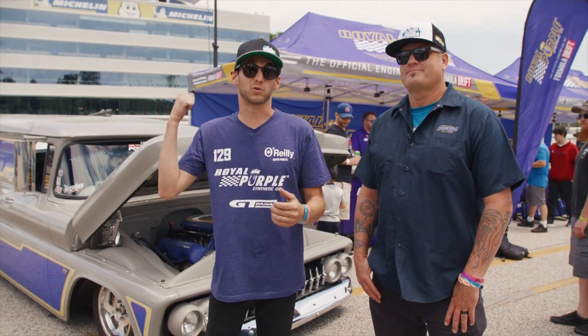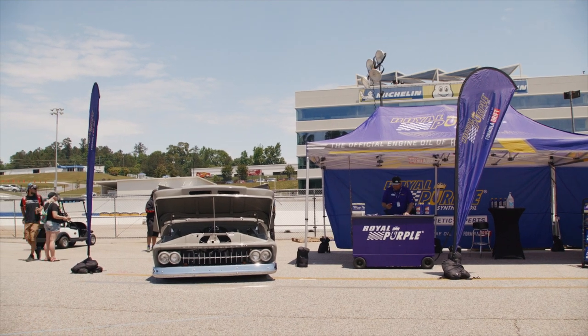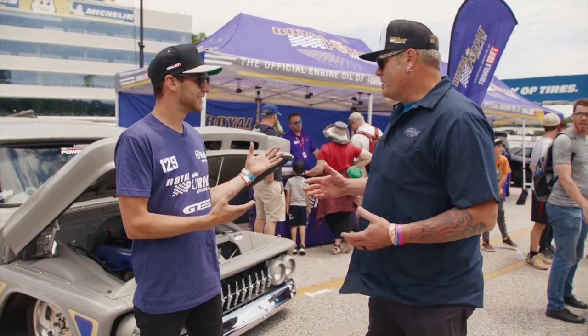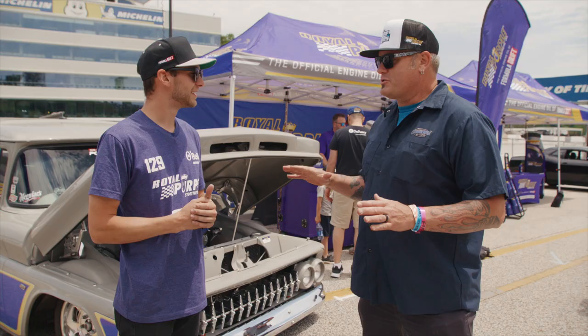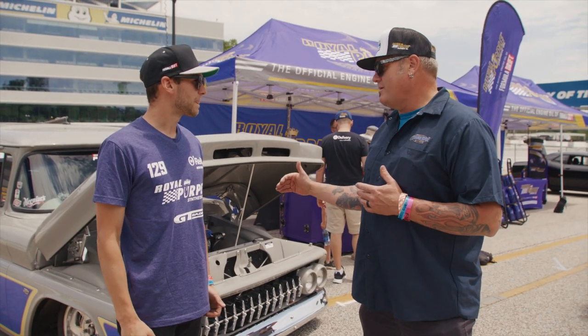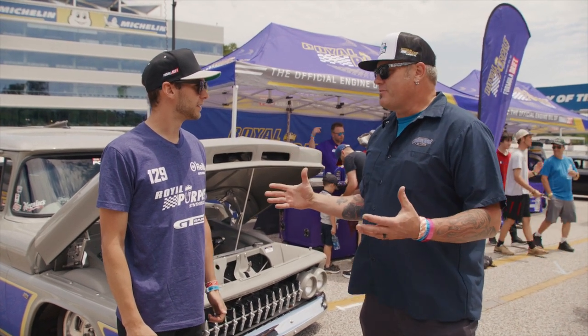This is Tim, and behind us is the Real Purple panel truck — an absolutely unique vehicle. Real Purple had it for many years and wanted it refreshed, so they gutted it and stripped it down to bare metal. It's a '61 body with a '63 nose on it, and it was originally a delivery vehicle from the 1960s.